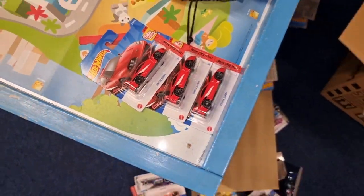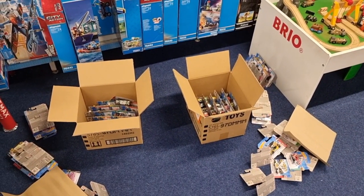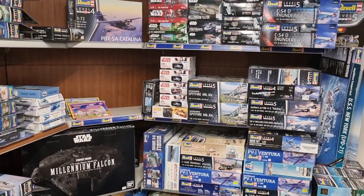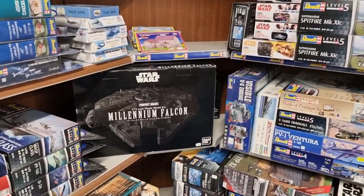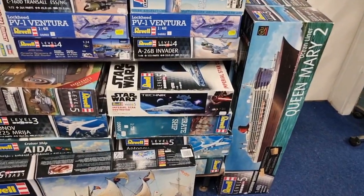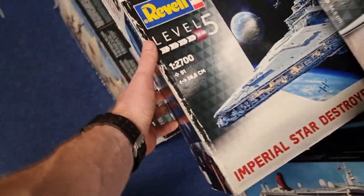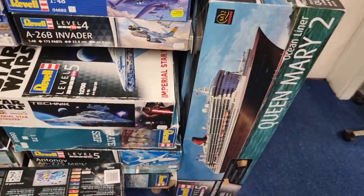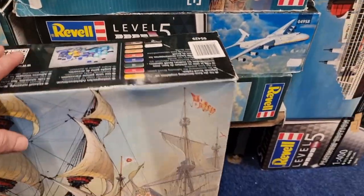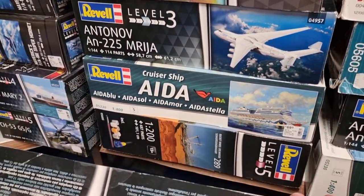I'm going to take these three with me and leave one behind for the other collector. Now the bonus video is starting, because these are plastic model kits. And yeah, to be honest, that's pretty weird on a diecast channel. But I've noticed that a lot of people who are also doing plastic model kits are watching my videos, and if you are one of those people, I do this for you. I have a diecast channel so I'm not that interested in plastic model kits.